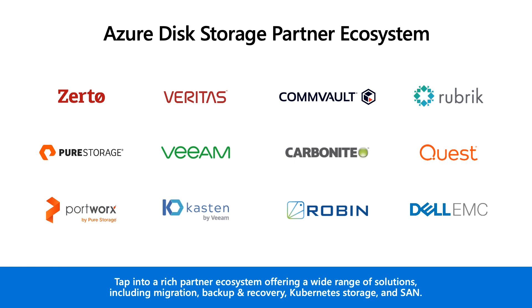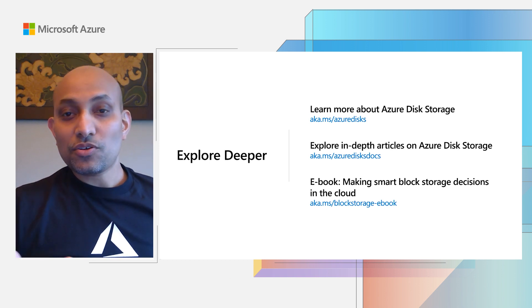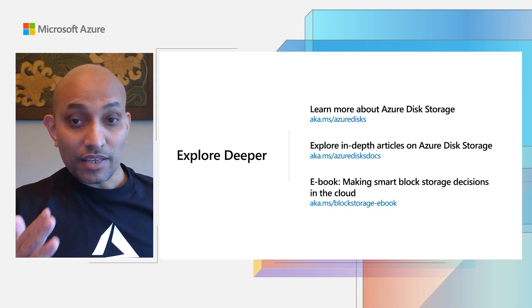In addition to the native Azure platform capabilities we talked about, we also have a rich ecosystem of partners that offer solutions built on Azure across many categories including migration, backup and DR, container management, and SAP. To learn more about Azure Disk Storage, please check out the resources listed here. We have great content and documentation for you to explore in more detail.